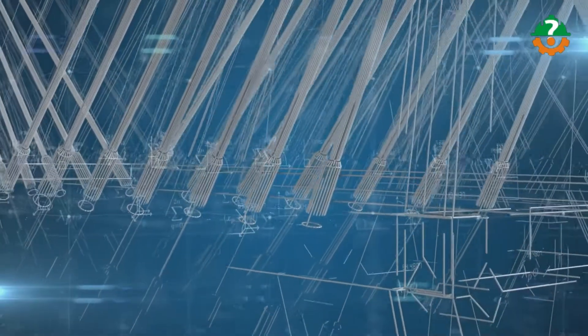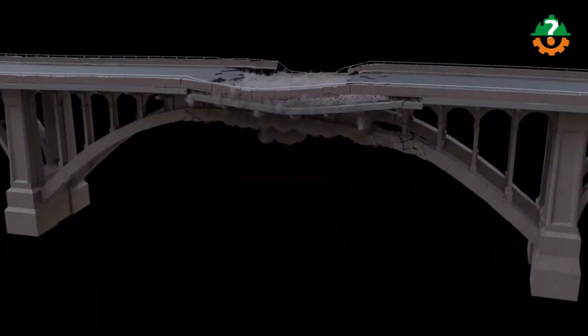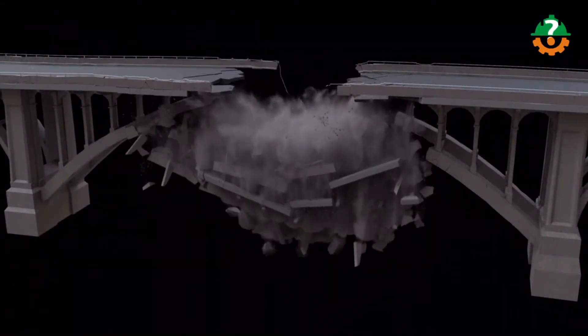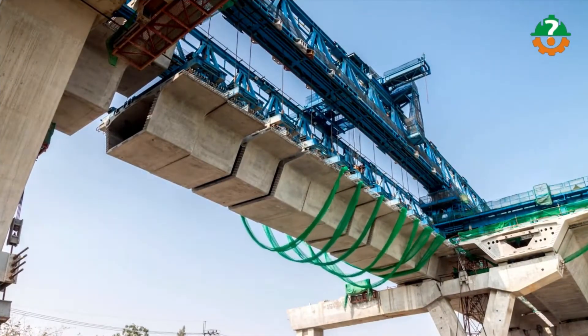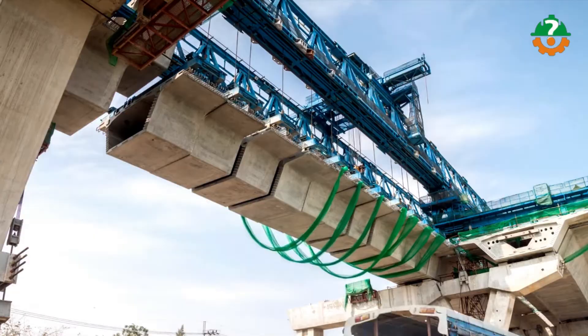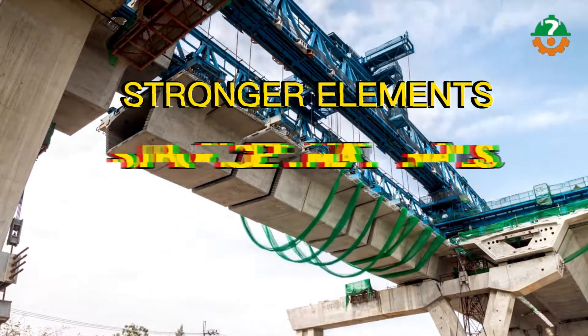Let's find out what happens when we overload a bridge with more people or stuff. As you can see, it collapses. That's why we need to build stronger bridges, using stronger elements and stronger materials.